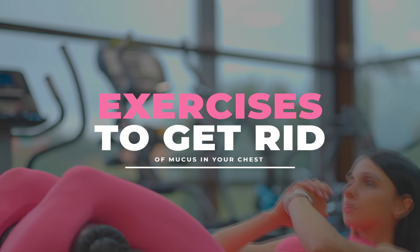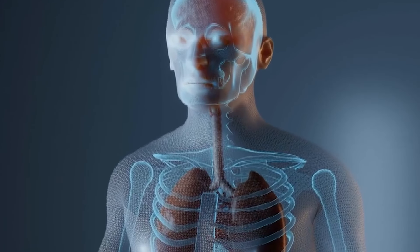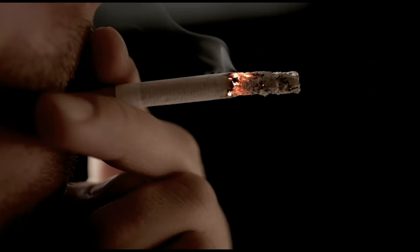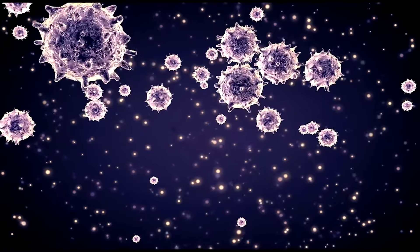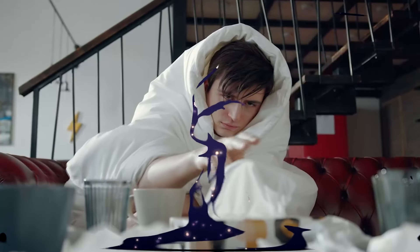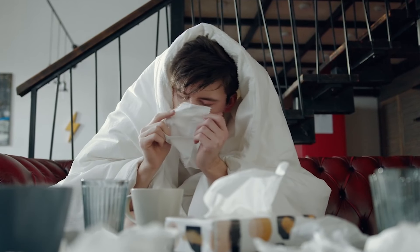Exercises to get rid of mucus in your chest. Our respiratory system has a built-in mechanism for keeping itself clean. It can be slowed down by pollution, smoking, and certain respiratory ailments, which leaves it open to bacterial and viral attack. When your system is compromised, you could have chest congestion, inflammation, shortness of breath, and lung infections.